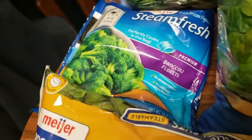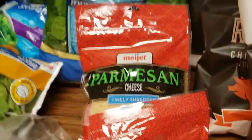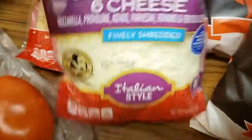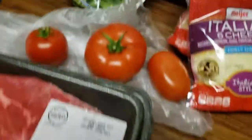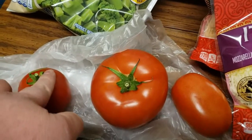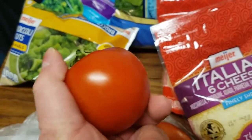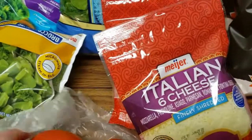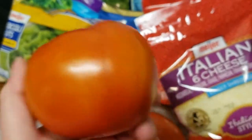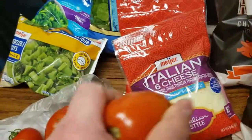I wanted to try different brands. I got some shredded parmesan cheese — I love that in my eggs — and some Italian cheese, which is also good on eggs. I got three different kinds of tomatoes: a vine-ripened tomato for a dollar, a garden tomato also for a dollar, and a Roma tomato for 89 cents.